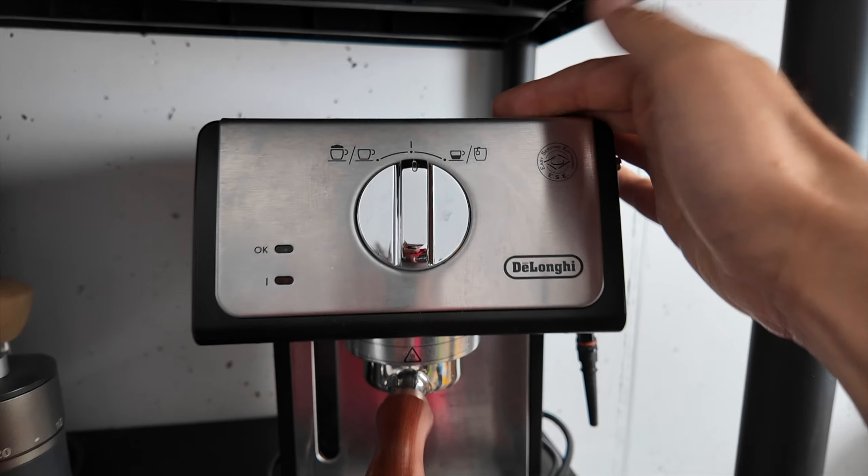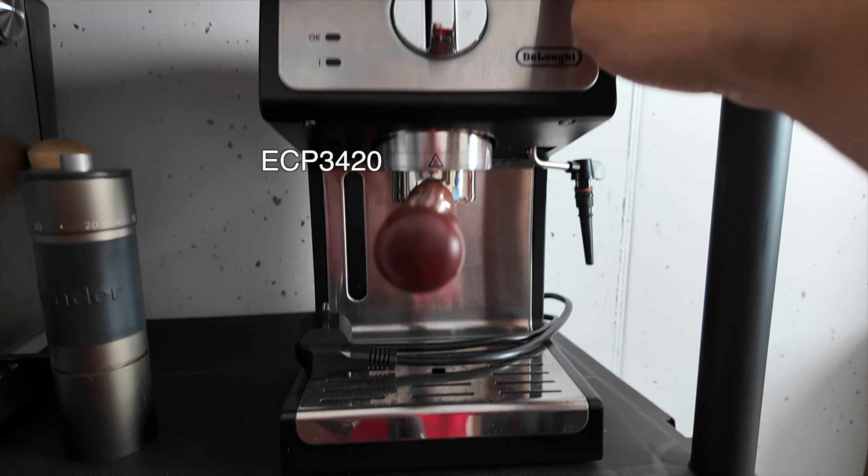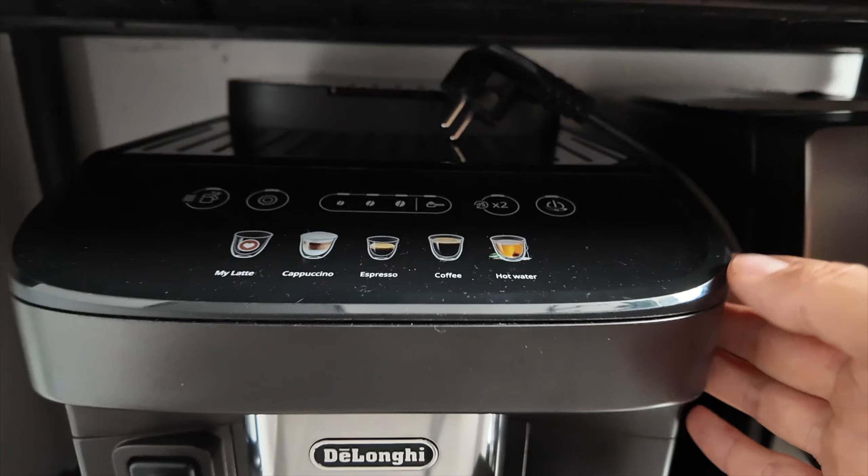The DeLonghi ECP 3420 and also the 3120 are on sale right now, as is the Magnifica Evo right here. This is a really good seller for them, so this is on sale as well for a really good price.